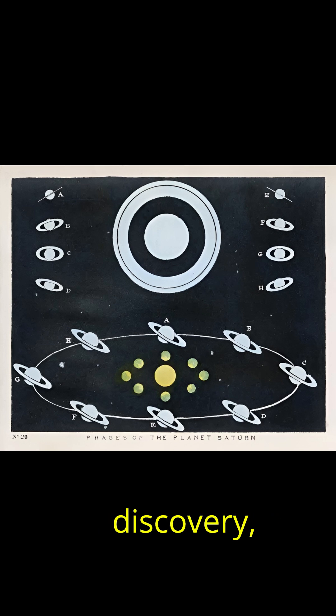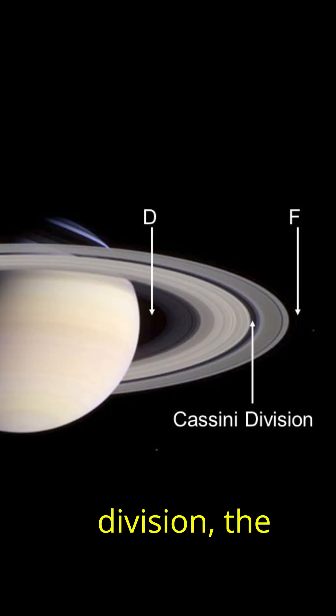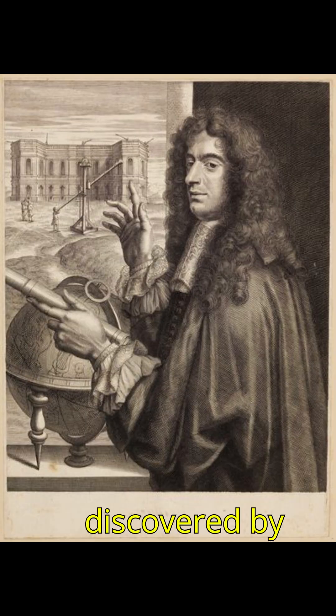The rings were named in the order of their discovery, with the main rings labeled C, B, and A moving outward from the planet. The Cassini division, the largest gap between the rings, separates rings B and A — a feature discovered by Jean Dominique Cassini in 1675.